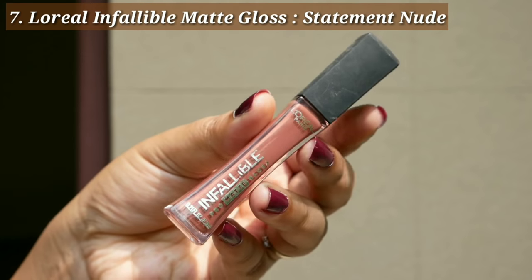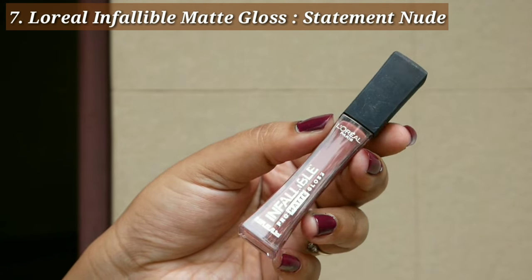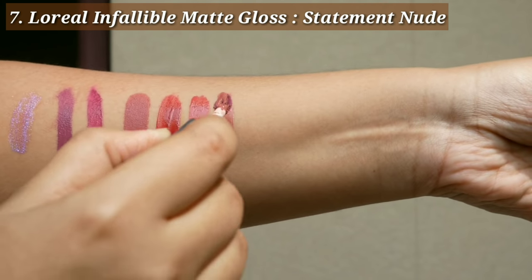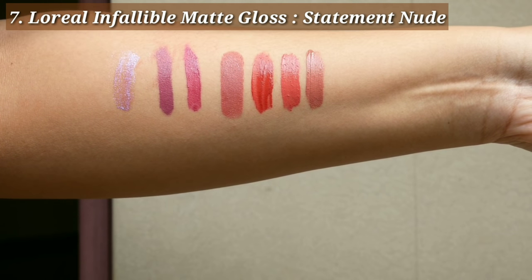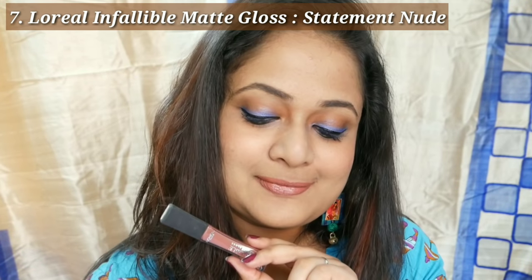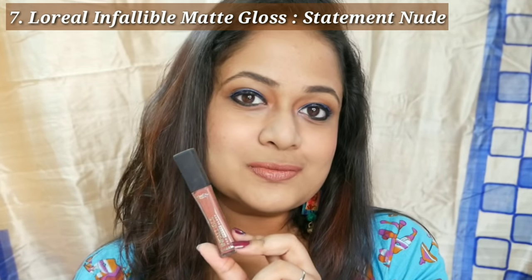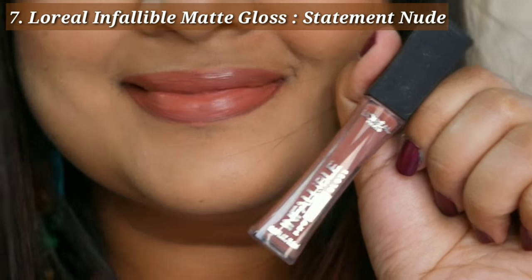The next shade is also by L'Oréal Infallible Pro Matte Gloss — this is the shade Statement Nude. This is the nude shade for typical nude lovers. It may wash out deeper skin tones, but for fair to medium skin tones this is that perfect lipstick you'd wear when you don't want to look like you're wearing lipstick. Again, a very comfortable wear and a nice shade.